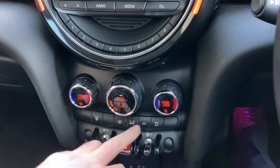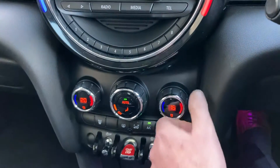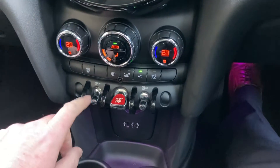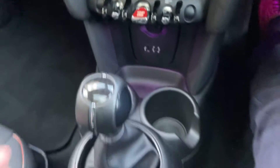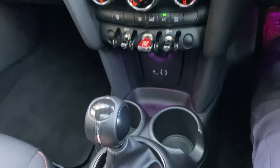You've got dual zone climate control, so your passenger can have a separate temperature to the driver, or you can have both the same. There's a traction control button down there, and a stop-start button down there as well. You've got a USB port here — a handy place to charge your phone. You've got the six speed manual gearbox and a couple of drinks holders down there as well.